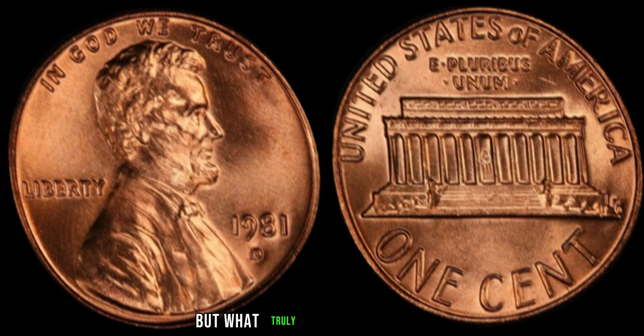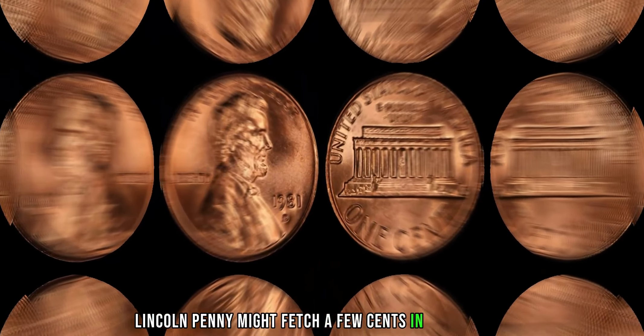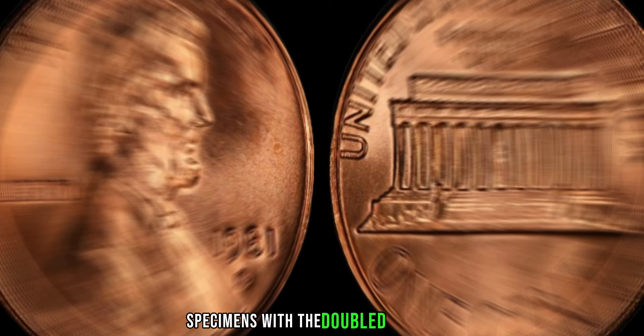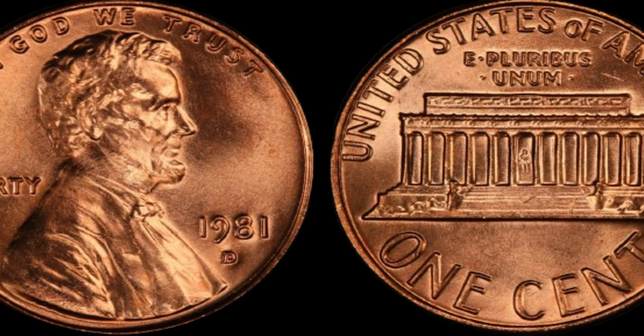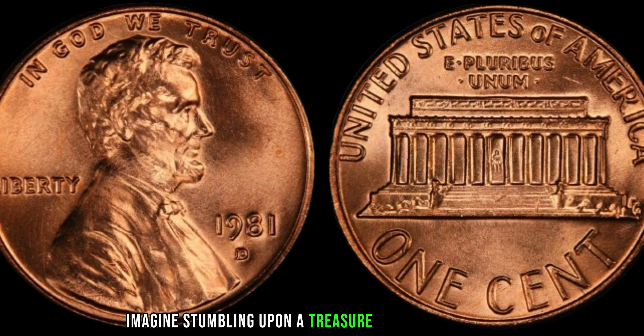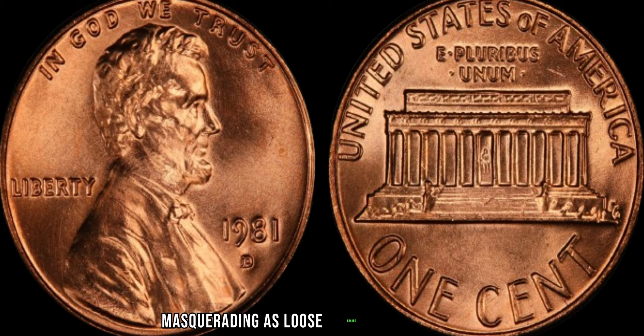But what truly sets this coin apart is its astronomical value. While the average 1981 D Lincoln penny might fetch a few cents in circulation, specimens with the doubled mintmark have been known to sell for millions of dollars at auction. Imagine stumbling upon a treasure hiding in plain sight, a valuable artifact masquerading as loose change in your pocket.